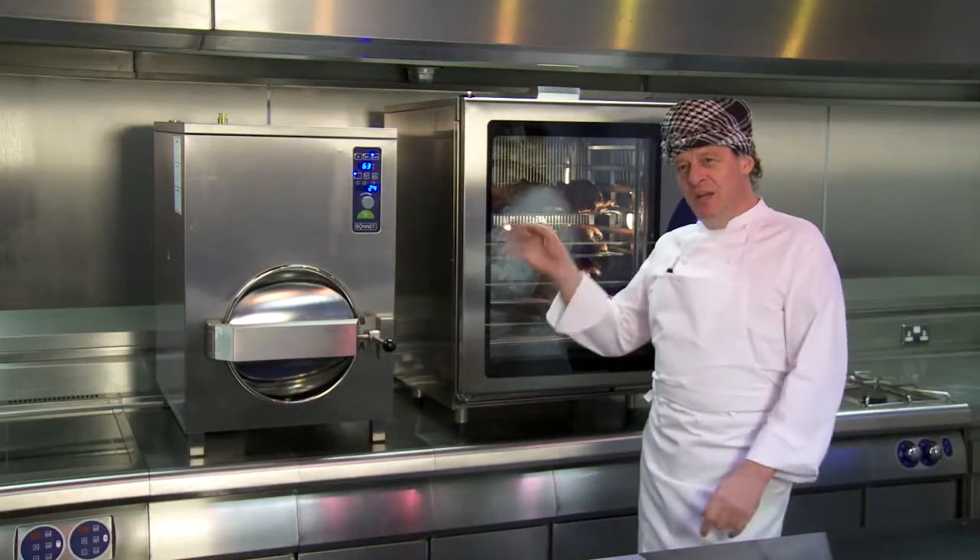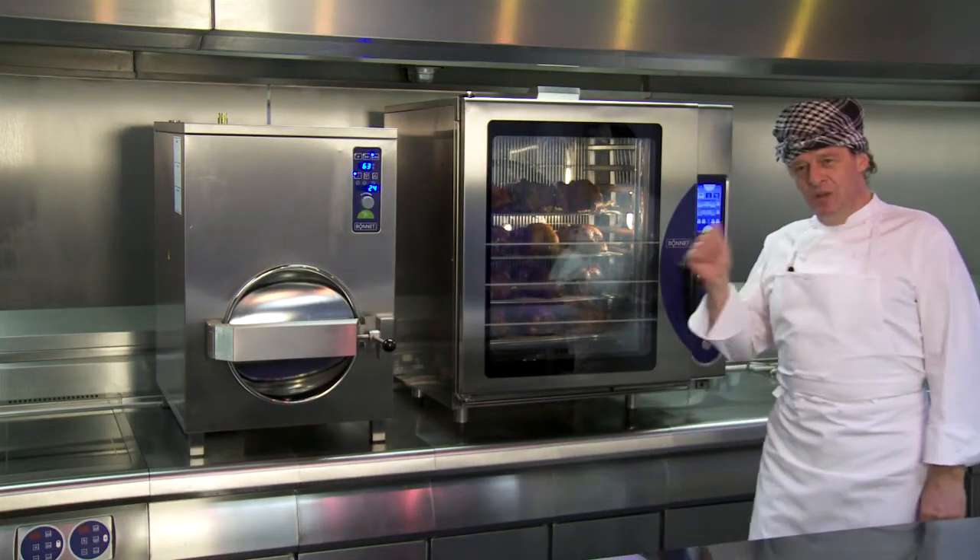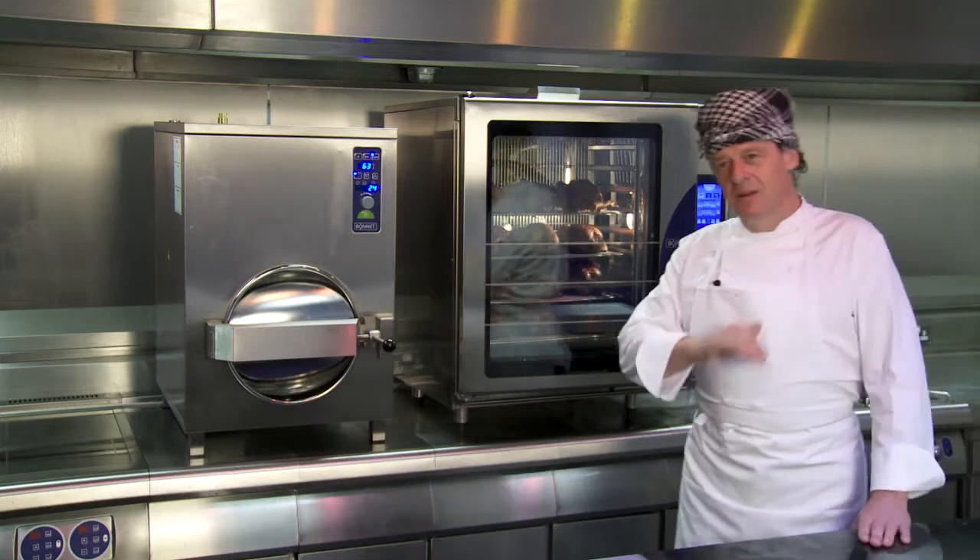And let's not forget to pair the Bonnie high-speed steamer with the Bonnie combi oven — genius. Makes life so much easier. What one chef can do with two pieces of kit is extraordinary.